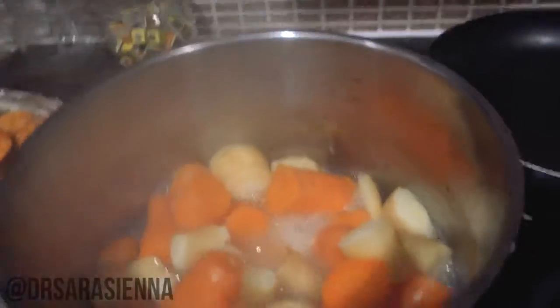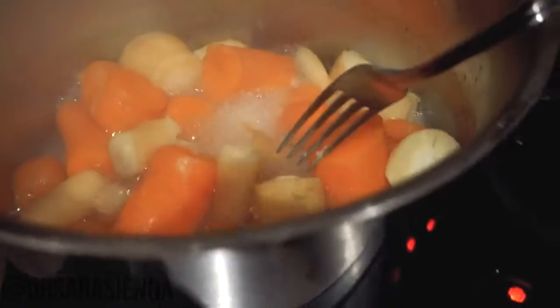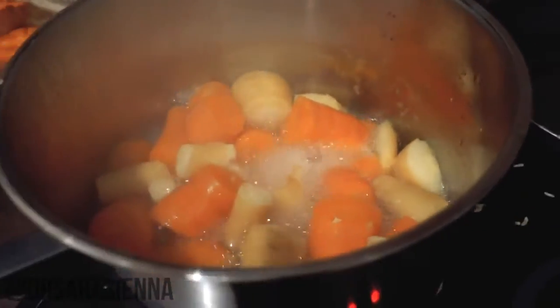You're going to know that the carrots and parsnips are done when they are super soft - look how soft that is, it literally just breaks apart. So those are done. I'm going to drain them and mash them. I've removed all of the water and I'm just mashing up these vegetables.